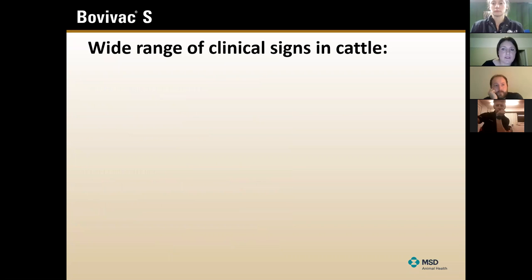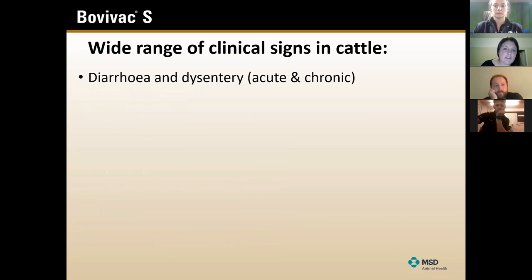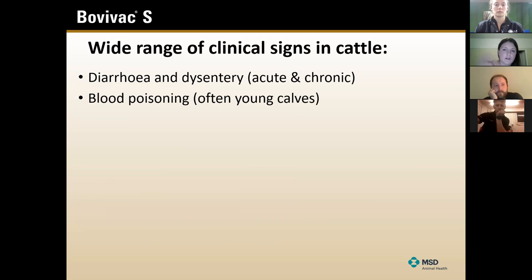There's a wide range of clinical signs you might see. Obviously diarrhoea and dysentery - really nasty diarrhoea when they're shedding the gut lining - is possible. But you can get acute sudden onset diarrhoea as well as more long-term rumbling diarrhoea where they're just a bit loose - you maybe think they're acidotic, that sort of thing. So it's not necessarily a hosepipe, nasty diarrhoea.